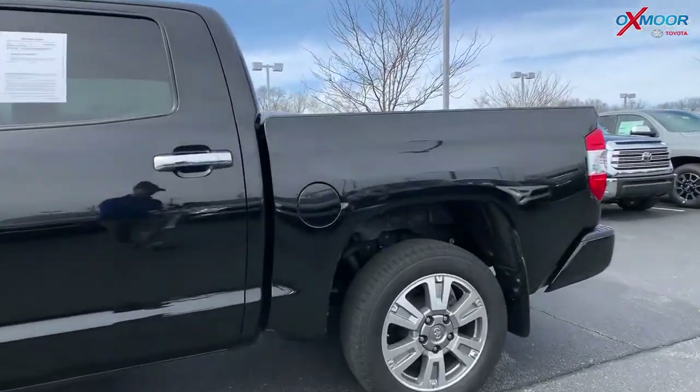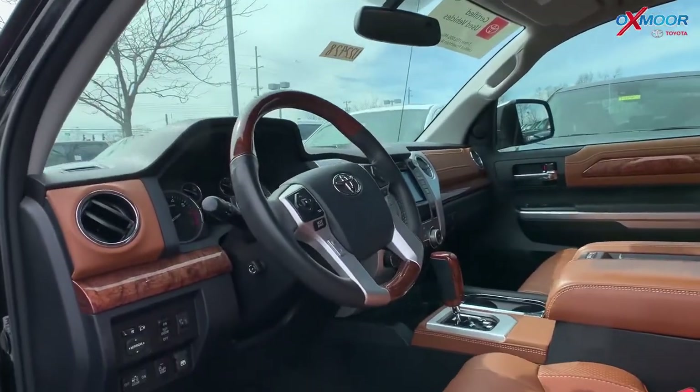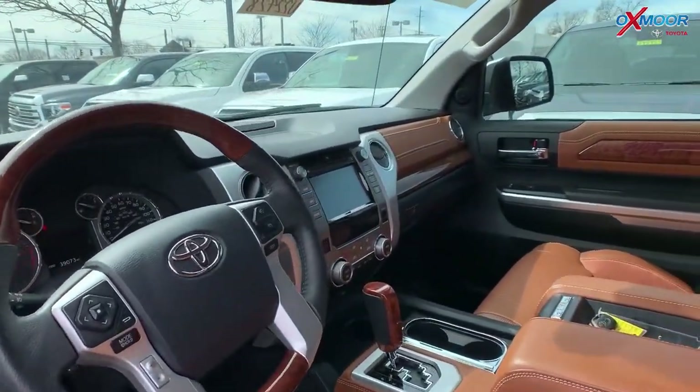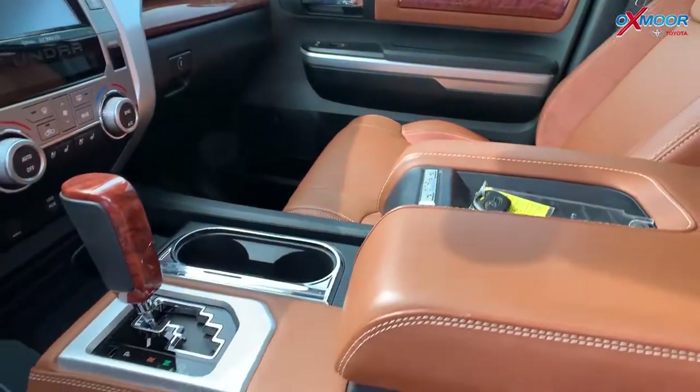It is four wheel drive, the vehicle is equipped with navigation and a backup camera. This one also has the Entune Premium JBL audio, there is a sunroof, and heated and ventilated leather seating.